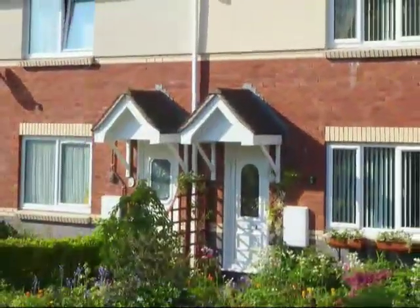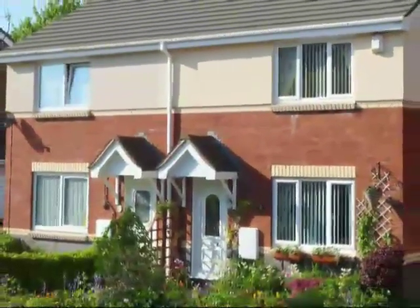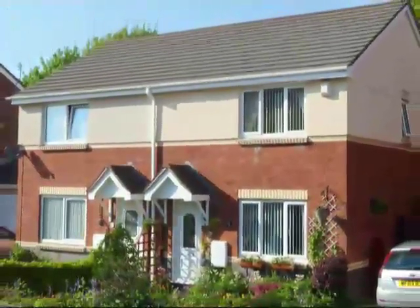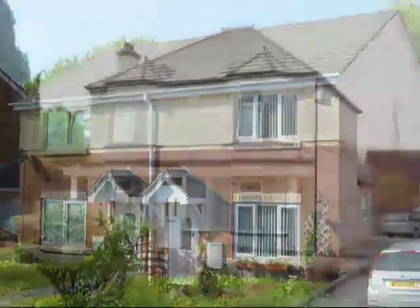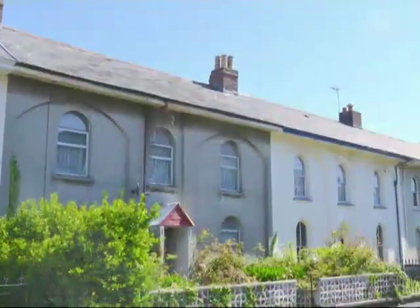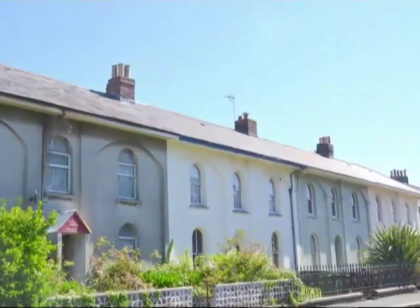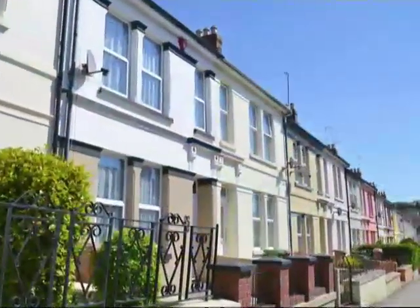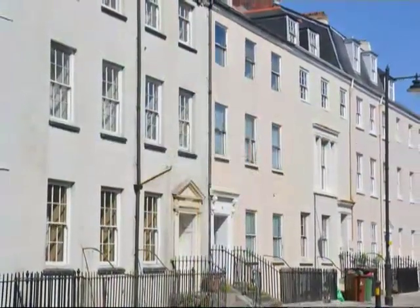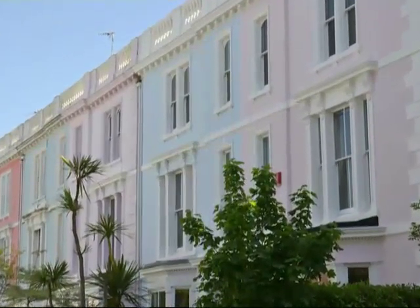One word you often hear in relation to houses is semi, as in, they live in a three-bedroom semi. This is short for semi-detached, which describes a house joined to another house by one shared wall. A house with no shared wall is called a detached house. A terraced house is one of a series of identical or very similar houses with adjoining walls on both sides. Although this type of housing is often associated with the working class, historical and reproduction terraces have increasingly become part of the process of gentrification in certain inner city areas.